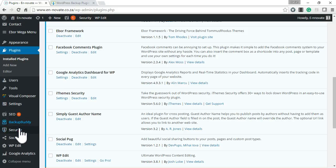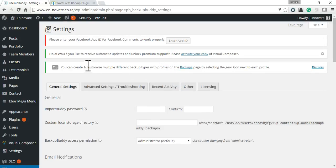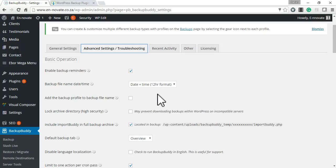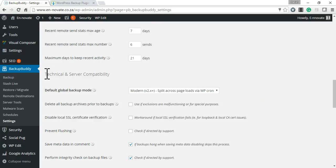The last thing I want to go through is the settings of BackupBuddy. Sometimes BackupBuddy doesn't work for older sites because they become incompatible. What you can do is go to your advanced settings and change the default global backup mode to the classic version, and see if that helps.